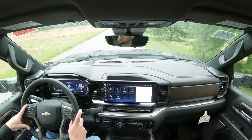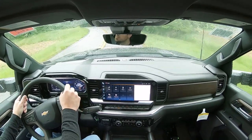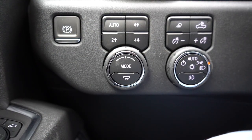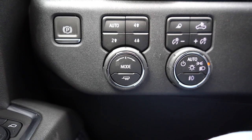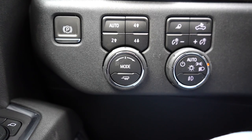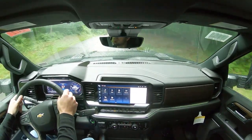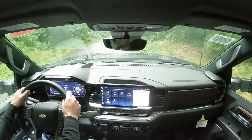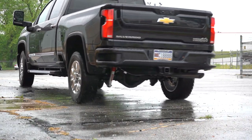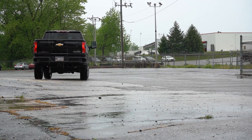Before the acceleration clip, I wanted to mention the drive modes. There's a little circular dial just by the driver's left knee that gives you normal and off-road driving modes. It's also where you can put it into automatic four-wheel drive mode, where it automatically detects if four-wheel drive is needed — that's probably what I would leave it on honestly.